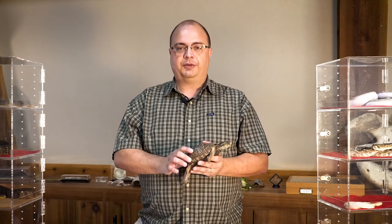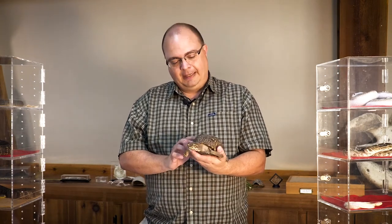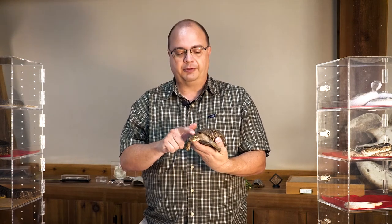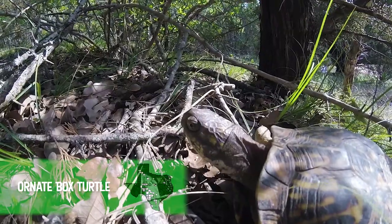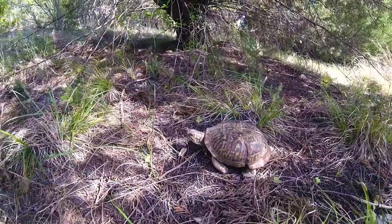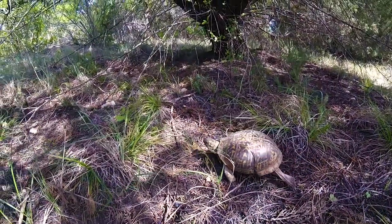Hello, this is Mark and we're back with Reptile Month. What I have for you today is a really neat little animal. A lot of people like turtles — they're a lot more likable than snakes for most people. This is an ornate box turtle. Ornate box turtles are characterized by these really cool lines on their back. You can see how they're like cool striping on it.